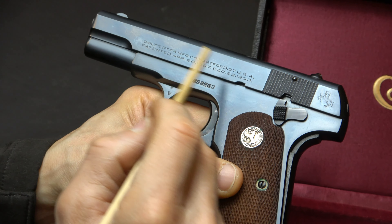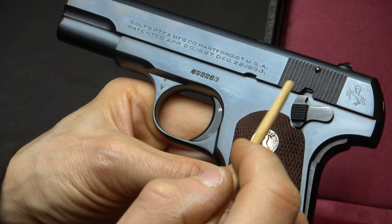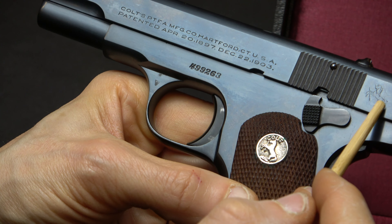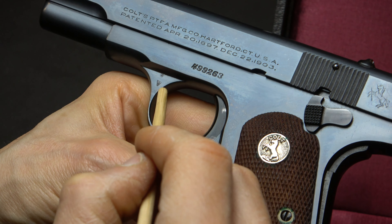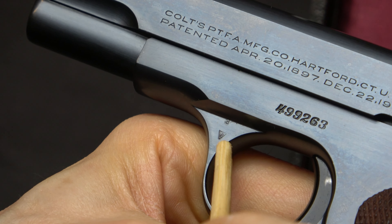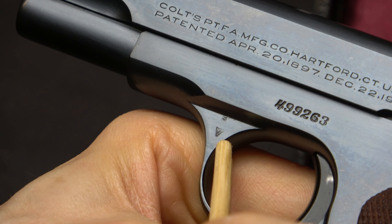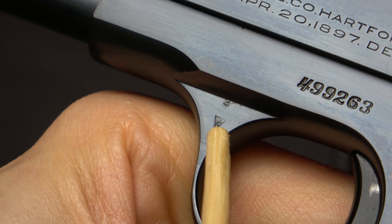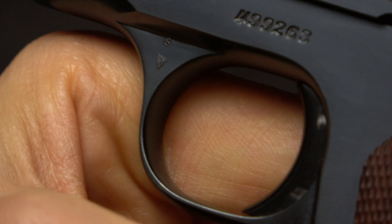You'll see it here — it says Colts, USA, patented 1903. You look at the rampant Colt and make sure that all of the edges are sharp. Here's the serial number. And then you take a closer look right here — this is where the gun's final inspection was marked, after the gun was blued. So the edges right here should be nicely welled up. Let's flip to the other side.